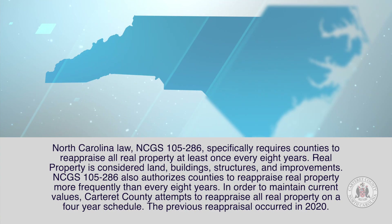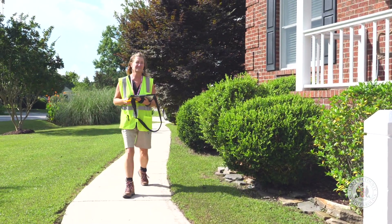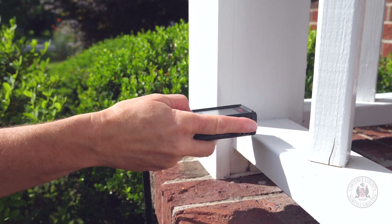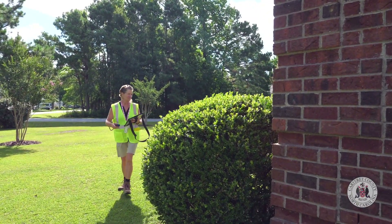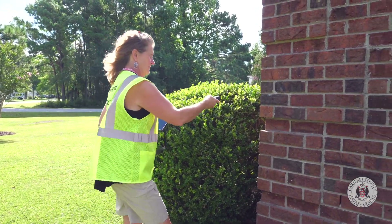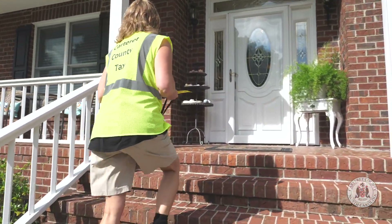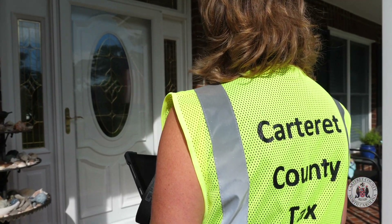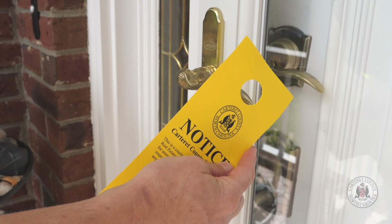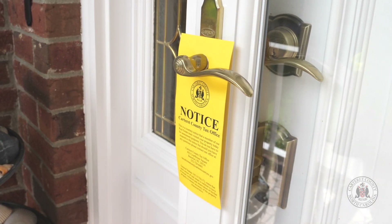Our appraisers must physically inspect every parcel in Carteret County. Reappraisal is a lengthy process that takes years to complete. As part of the process, appraisers review information currently on the tax records about each property and then visit the property to verify accuracy. During the visit, the appraiser will first attempt to speak with the property owner upon arrival. In the event the property owner is not available, an appraiser will leave a door hanger as a courtesy notice that a member of our real estate team has visited their property.